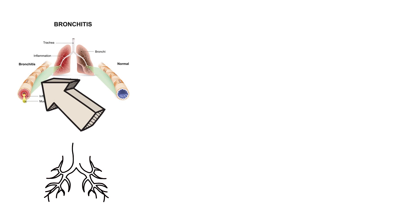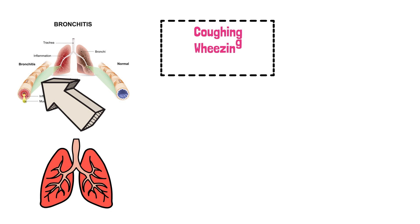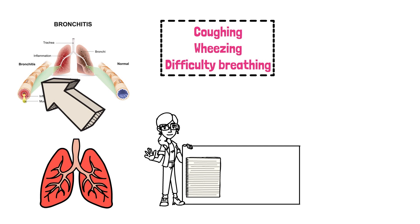Bronchitis is a respiratory infection that causes inflammation in the bronchial tubes, which are the air passages that carry air to and from the lungs. This inflammation can result in coughing, wheezing, and difficulty breathing. If you're suffering from bronchitis, there are several steps you can take to help relieve your symptoms and speed up your recovery.